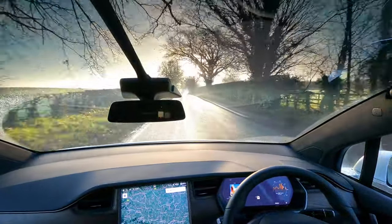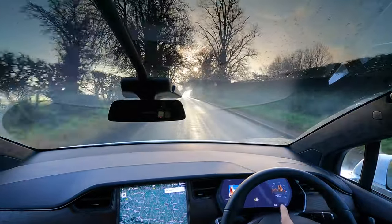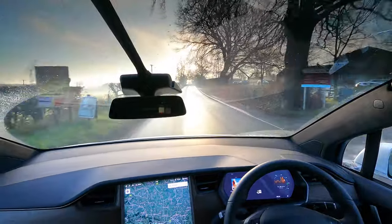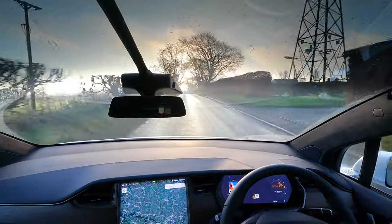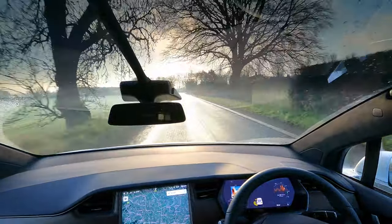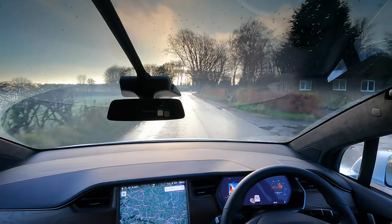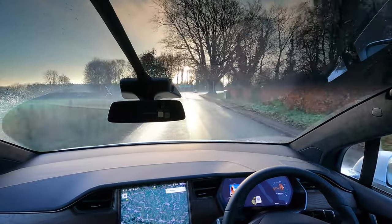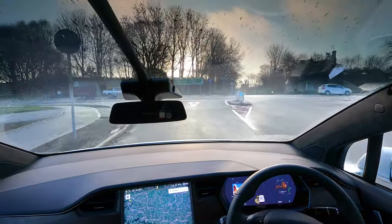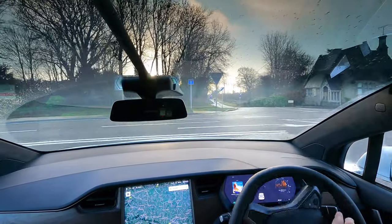We're coming up to what I think is a dual carriageway — it's just ended but it's like a main road, so it should have no problem on that bit. We'll give it a go there and then see if we can find some more challenging roads. We'll go right actually — there's a tiny stretch of dual carriageway and then we'll come off and go on some rural roads.